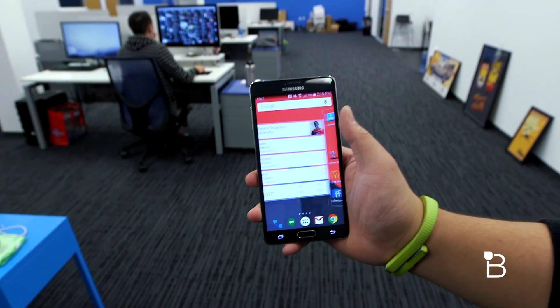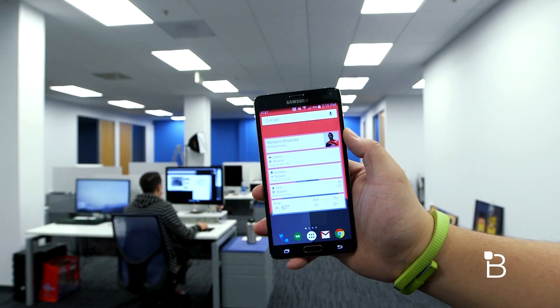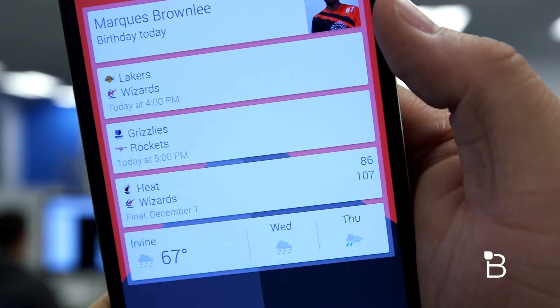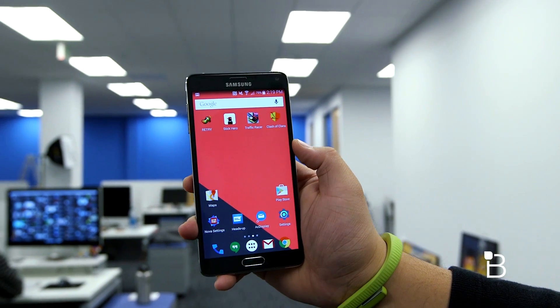Swiping to the right we have my Google Now widget which shows me all of my important sports scores, weather, and other miscellaneous information. And on the third page is where I have my games and other miscellaneous apps.